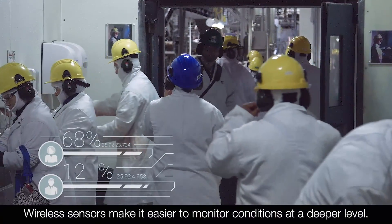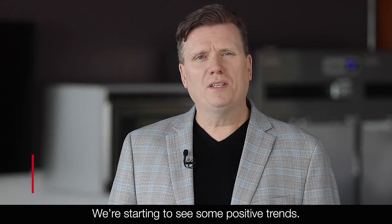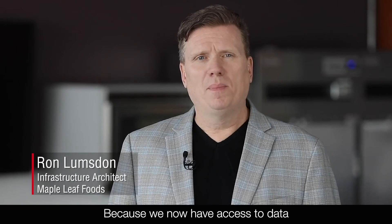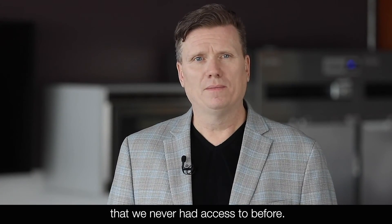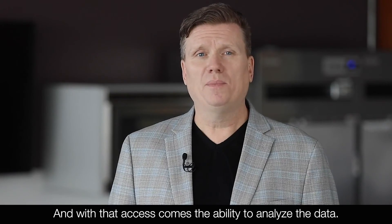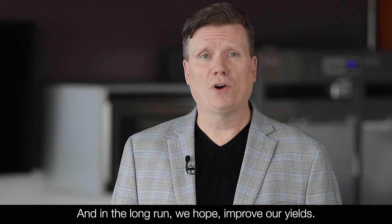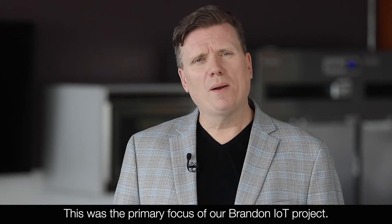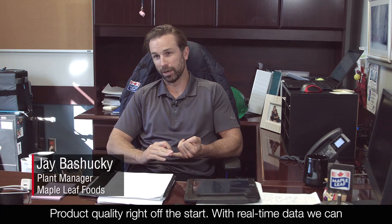Wireless sensors make it easier to monitor conditions at a deeper level. We're starting to see some positive trends because we now have access to data that we've never had access to before, and with that access comes the ability to analyze the data and in the long run improve our yields. This was the primary focus of our Brandon IoT project — product quality right off the start.